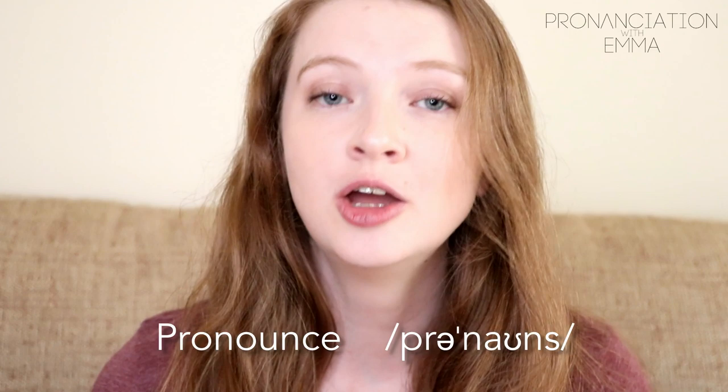While we're here I also want to mention the verb 'to pronounce.' It is not 'pronunce' — it's pro-NOUNCE, pronounce. Make sure you get that vowel right: pronounce.